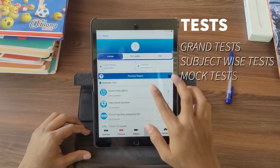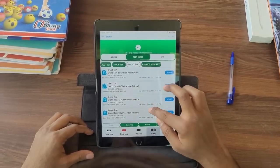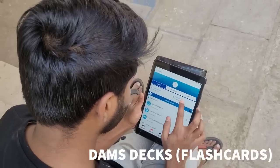The test and discussion course also comprises of a test series — that is grand test, subject-wise test, and mock test with video solutions — and it gives free access to DAMS Question Bank, CRS, and DAMS DEX, i.e. Flash Cards.